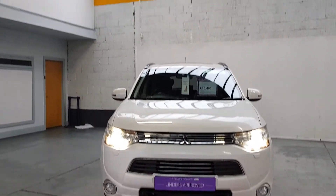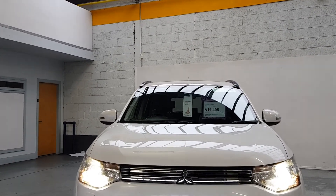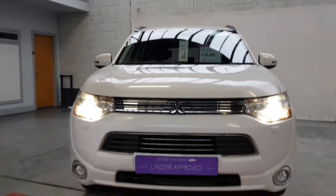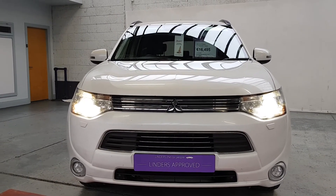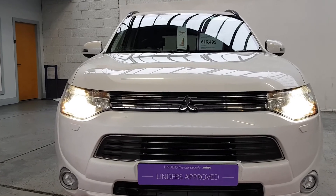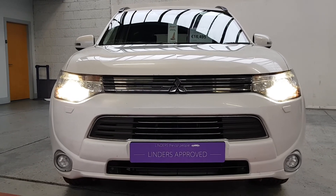We will take any cars in trade-in and we've got really low finance packages available. For more information, to arrange a test drive, or to inquire about our contactless nationwide delivery service, give us a shout at Linders in Chapelizod.